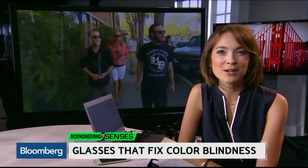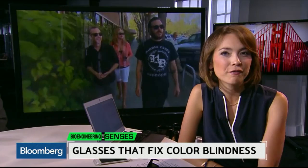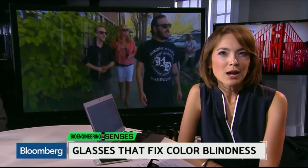Bioengineering the senses — a closer look at the technology on the frontiers of medical science. How to fix colorblindness: we meet the Berkeley scientists behind a new pair of glasses that seem to solve the problem.